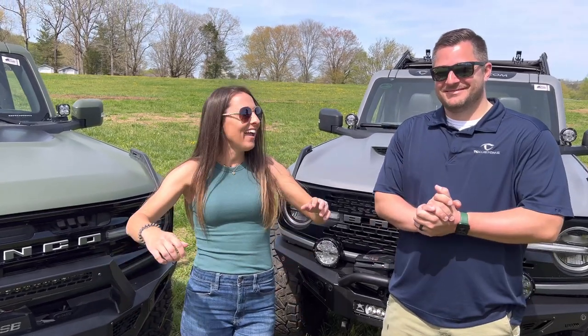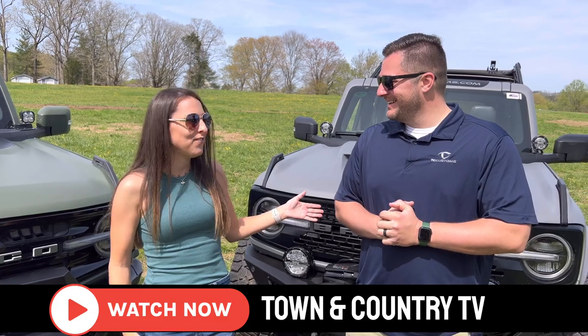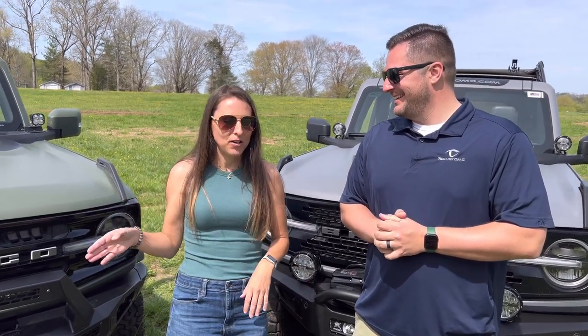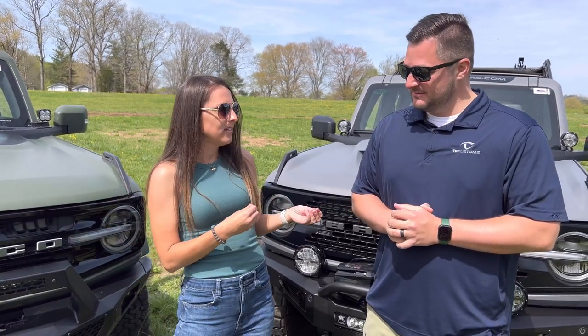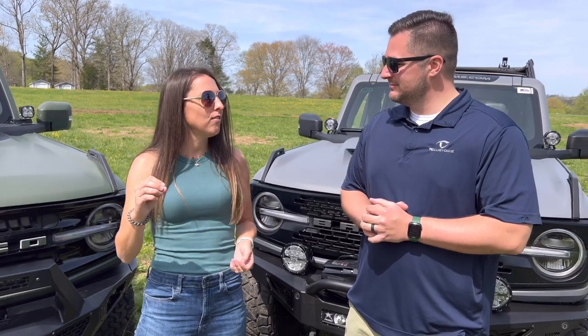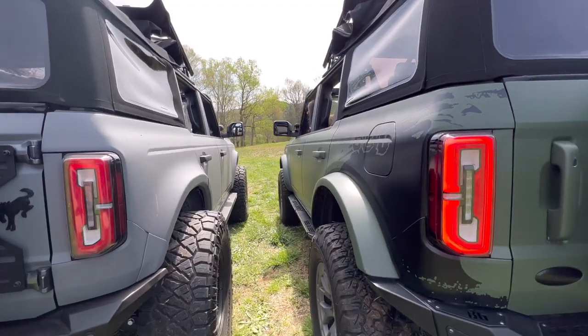Hey guys, welcome back to the channel. I have Mitchell Watts here from Town & Country TV. He doesn't even need an introduction — I feel like I'm by a celebrity right now. Thank you so much for doing this video. So we're going to have a little bit of a friendly competition between us, and we're going to have Josh and Kyla be the judges, but we're also going to have the viewers be the judges, and we're going to do a little game of who did it better.